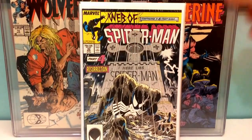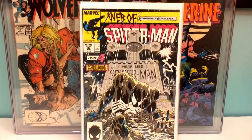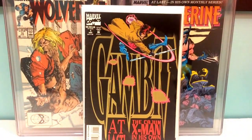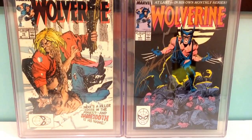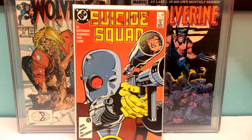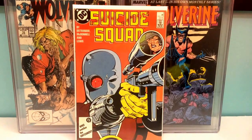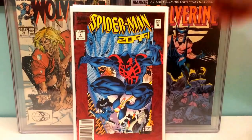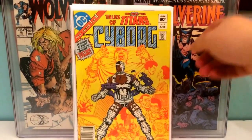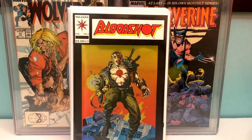Web of Spider-Man 32, great cover right there. Gambit number one, the regular cover. Suicide Squad number six with that badass Deadshot cover. Spider-Man 2099 number one. Another copy of Tales of the New Teen Titans number one, Origin of Cyborg. Bloodshot number one.